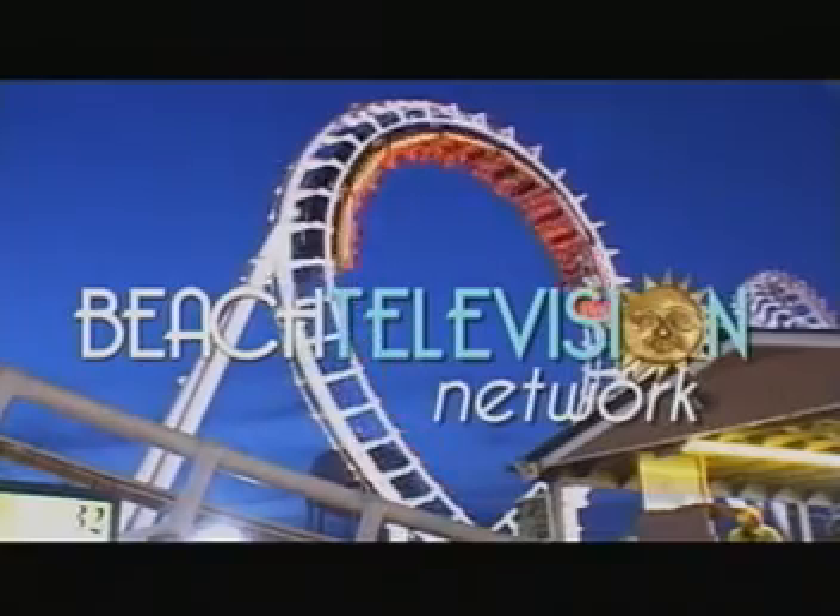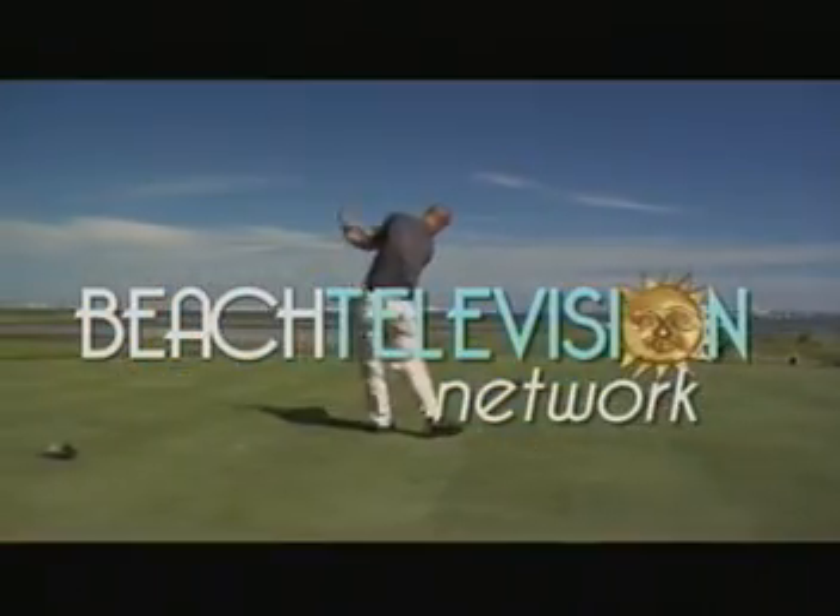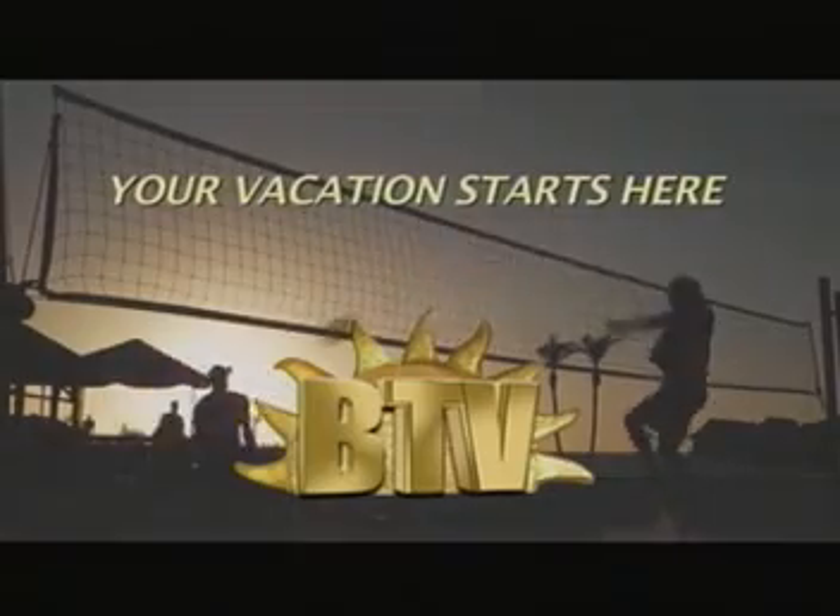Sun, surf, fun and memories begin right here. Your vacation starts with a trip to Beach TV. ETV is coming up next.